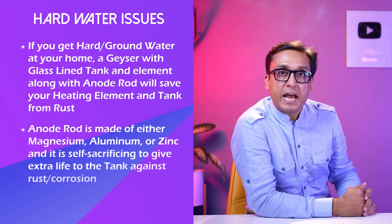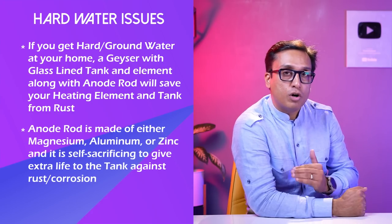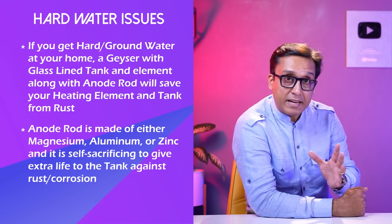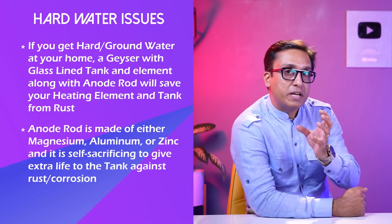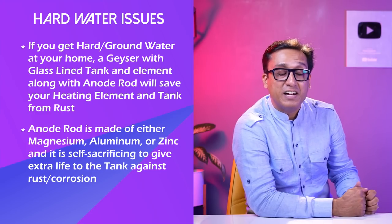In geysers there is an anode rod. The anode rod is a self-sacrificing rod made of magnesium, zinc, aluminum, or different materials. If there is an anode rod in the geyser, it will last a long time and protect the tank — that is the best thing. When you put a glass-lined tank, that is the best part.